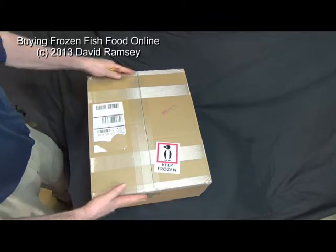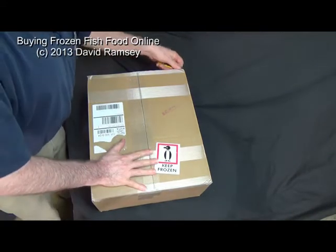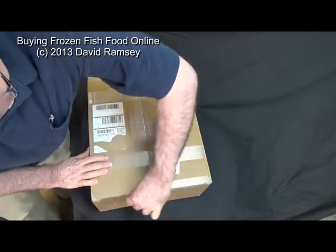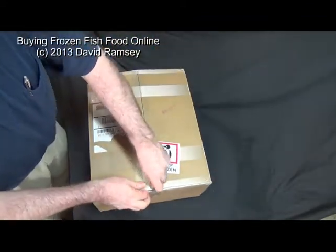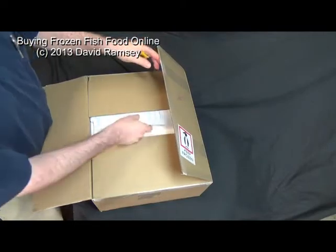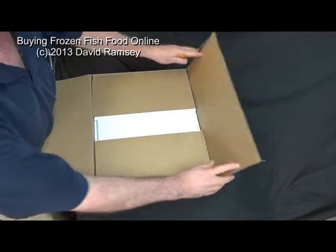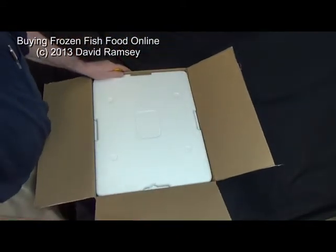So here's what you get. It doesn't matter what you order, it seems like you get this giant box. Mine was delivered by UPS — I think sometimes they use FedEx, it's got to be whoever they got a great deal with. You open the box, and opening the box is pretty cool. You've got your invoice, shipping papers — I'll set that aside — and then everything you get inside this box is really cool stuff.